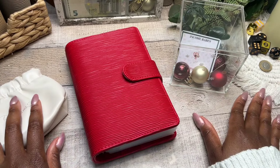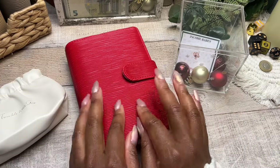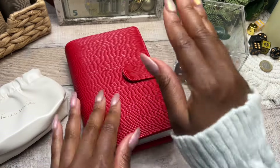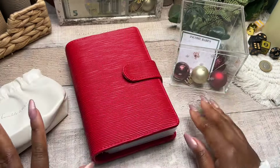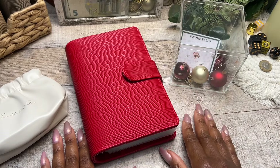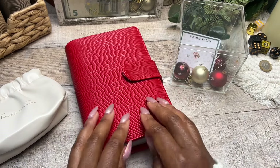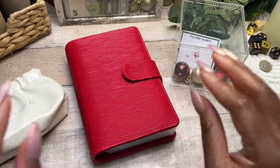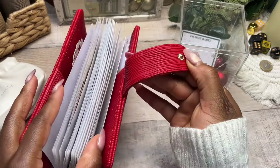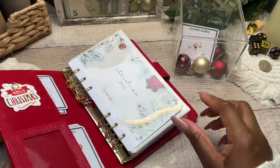Hey budget fam, I hope you're doing well. It's GB here from Income Biz — welcome or welcome back to my channel. It is Merry Monday! We finally get to the fourth and final week of June where we were cash stuffing for Christmas. I'm so excited — I'm actually going to count up today to see what progress we've made so far over the last few months.